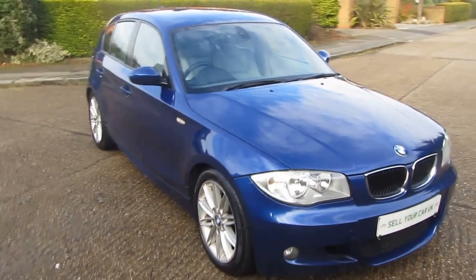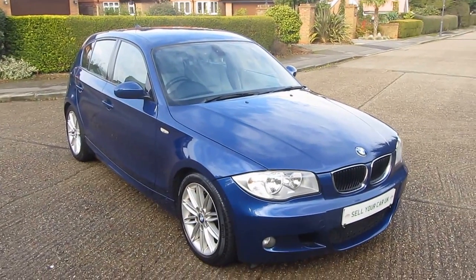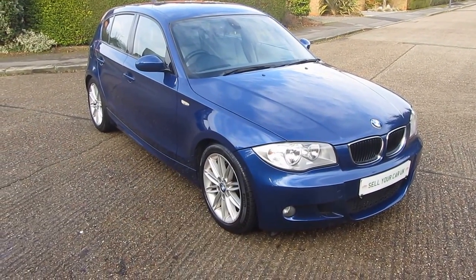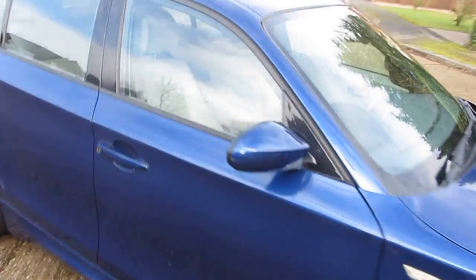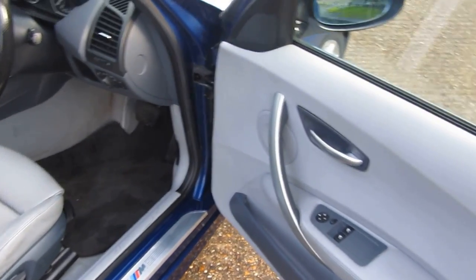So the next thing we need to do now is have a look inside. It's only coming with the one key — it is a remote central locking key. Push the little button to unlock the car. And let's take a look at that fabulous interior. Now it is grey leather — I know I kind of hinted at it being cream before, but in actual fact it is grey.